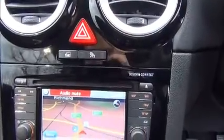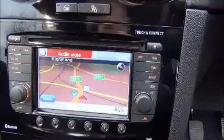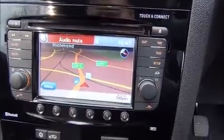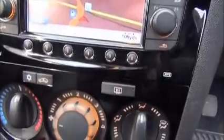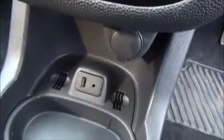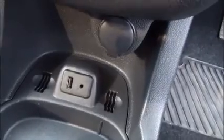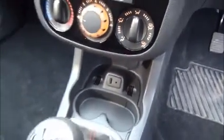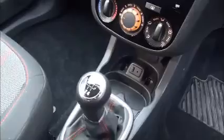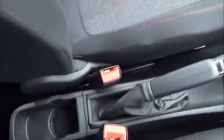The infotainment system is a single slot CD player with AM and FM radio, Bluetooth, and satellite navigation, air conditioning, a USB and an auxiliary for iPods, and also a 12-volt power supply. There's a five-gear manual transmission, plenty of storage, centre console, and also glove box.